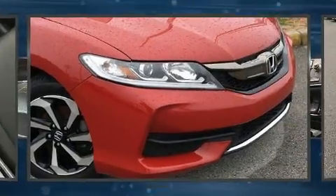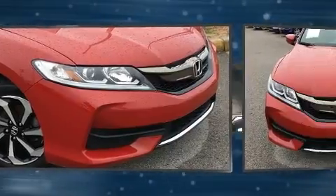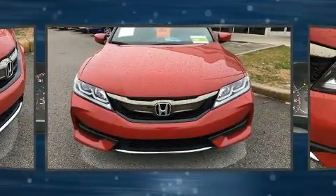Here's a great deal on a 2017 Honda Accord. This two-door, five-passenger coupe still has less than 25,000 miles.